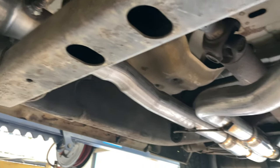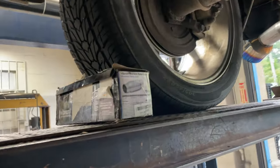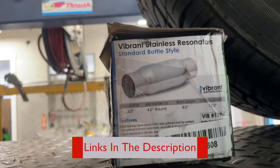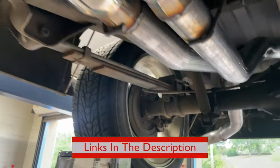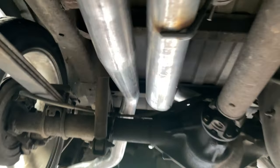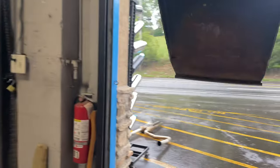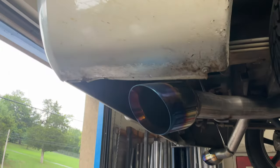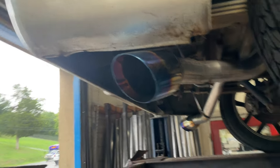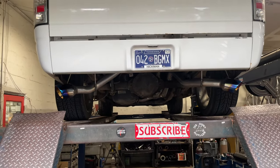Then a full three inch custom band system out the back all the way into two Vibrance bottles, part number 1794 — there will be a link in the description. Then three inch tail pipes over the rear end on each side, and then into some massive five inch blue flame tips to complete the look. Came out absolutely beautiful.